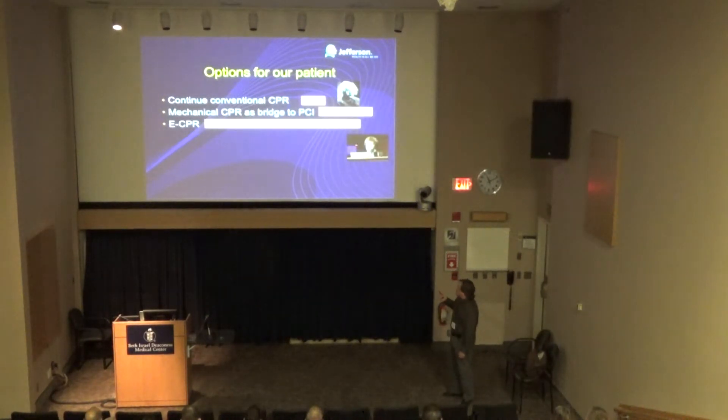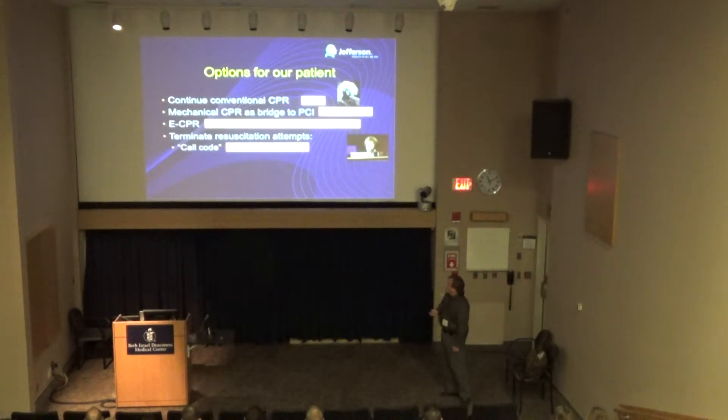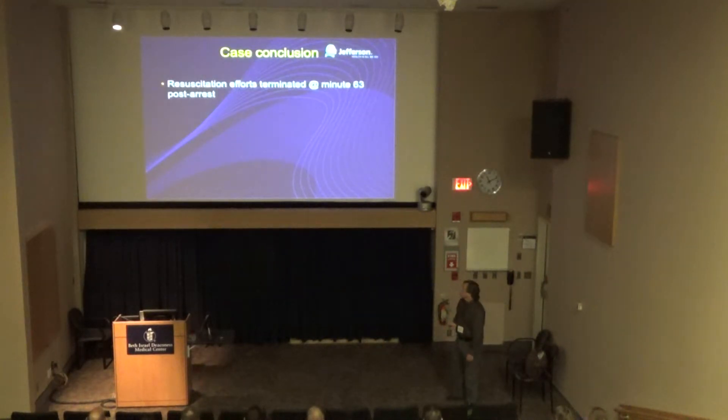One of the biggest studies done is called the SAVE-J study — a prospective observational study, not randomized. They looked at centers in Japan that do ED ECMO versus those that don't, and showed statistically significant improvement in neurologically intact outcomes for refractory VF put on ECMO. Another option was to terminate the resuscitation attempt — calling the code. You don't have many options left to treat the person.